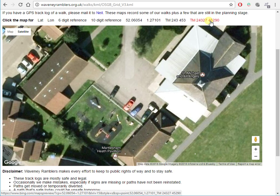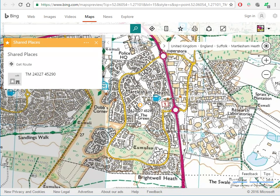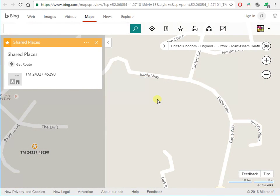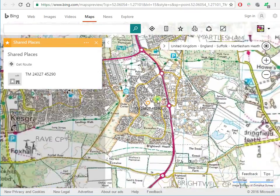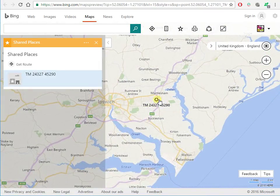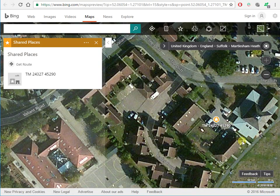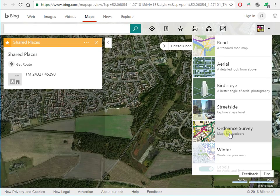If you click the ten-figure reference, it loads up Bing Maps and it loads up the Ordnance Survey view, and on a good day that should be our venue if I've got it right. If you scroll in too much it goes to standard map view — come out a bit more — one in fifty thousand view. If you come out too much it goes back to standard map view. And you can get a satellite picture. So that should be the pavilion, and for walkers the Ordnance Survey view is most useful.